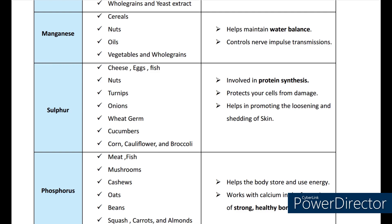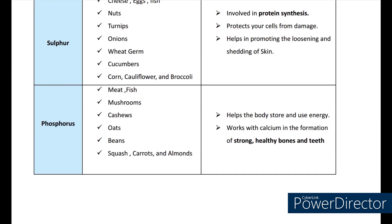Next coming to sulfur. The sources are cheese, eggs, fish, nuts, turnips, onions, corn, cauliflower, cucumber, broccoli, etc. Its functions include being involved in protein synthesis, protecting cells from damage, and helping in promoting the loosening and shedding of the skin. Next coming to phosphorus. Sources include meat, fish, mushroom, cashews, squash, carrots, beans, and almonds. Its functions are helping the body store and use energy, and working with calcium in the formation of strong healthy bones and teeth.